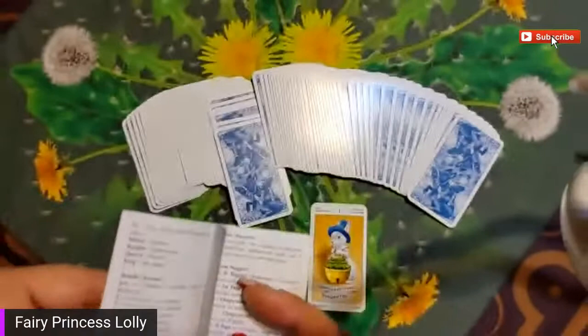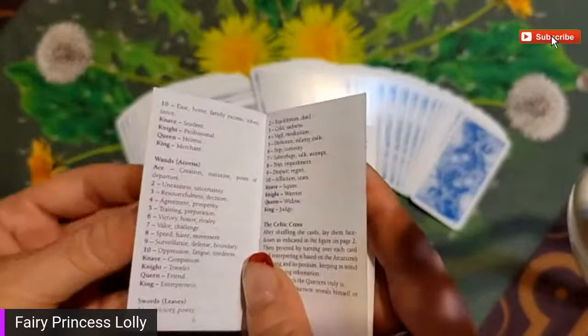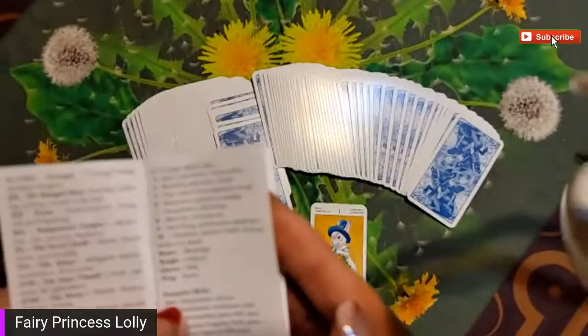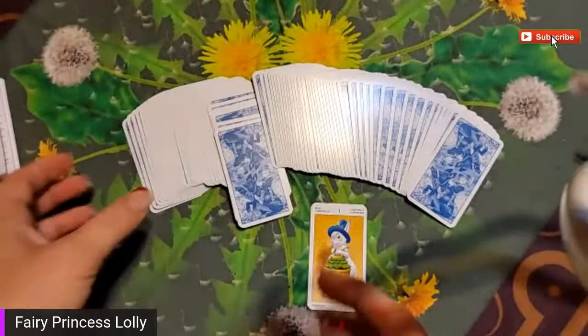So wands are acorns, the swords are leaves, the pentacles are bells. The one - the ace I assume, since it starts at ace and then goes to two. Acquisition slash success! Yay! I like that, I approve highly. It bodes well for working on the business plan.